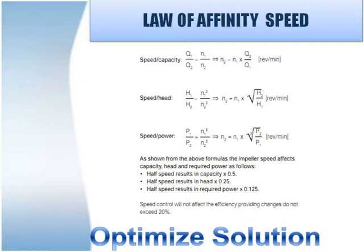By using the law of affinity with speed: flow rate is directly proportional to speed; head is directly proportional to the square of speed; power is directly proportional to the cube of speed. This gives the idea that if speed decreases, power is reduced by the cube factor.